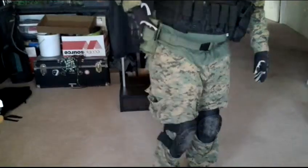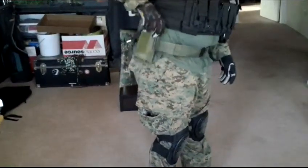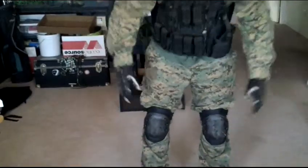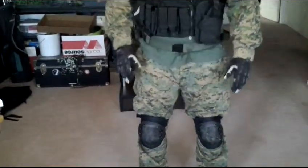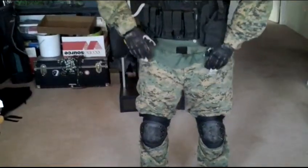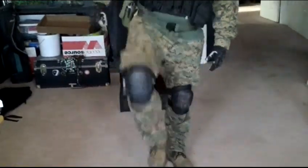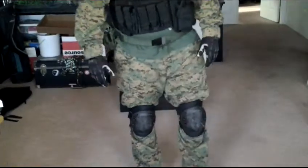I almost forgot, I carry a Thunderbee. And knee pads from ROFCO — same company as my pants and my shirt. And then just good old-fashioned Brahma boots with some nice insoles.